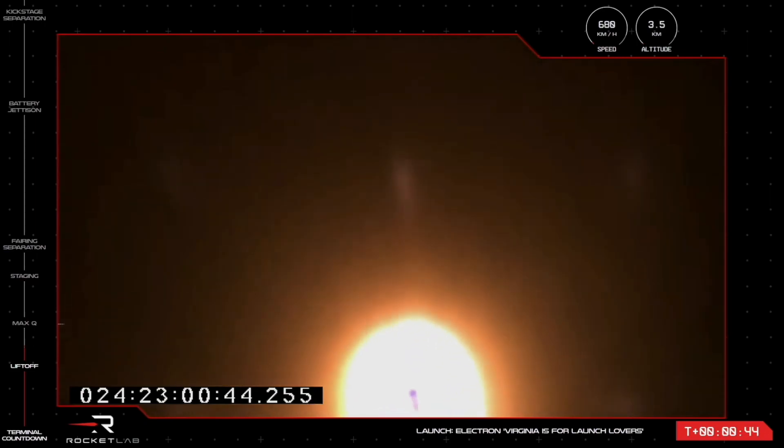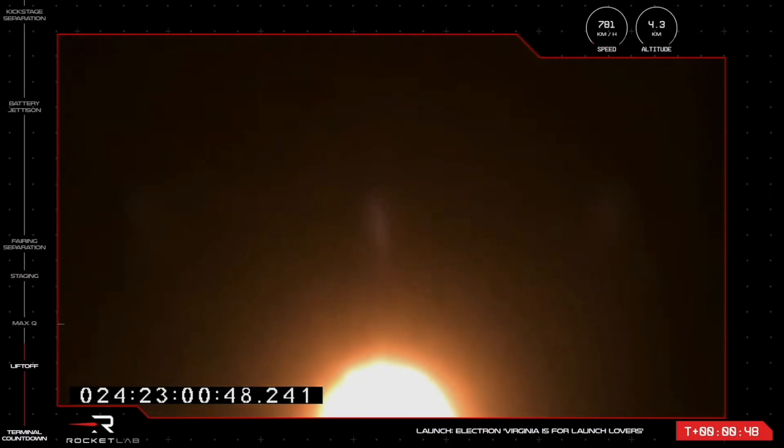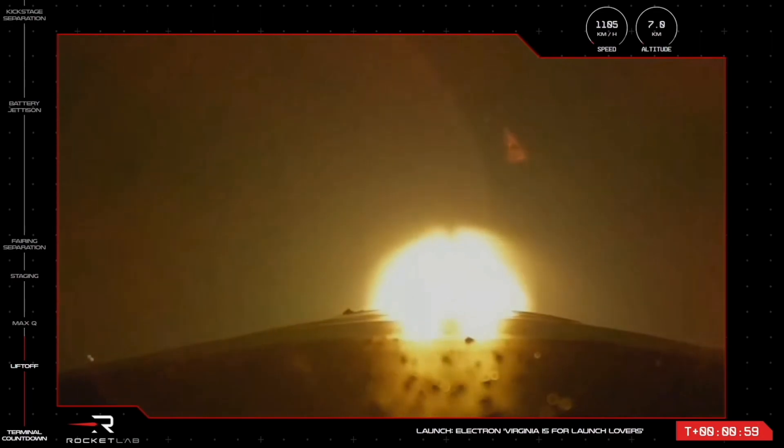All nine Rutherford engines on Electron's first stage are now propelling the rocket at more than 700 kilometers an hour. We are hearing good calls from the teams in Virginia and Rocket Lab Mission Control — a clean ascent for Electron, now nearly a minute into flight.